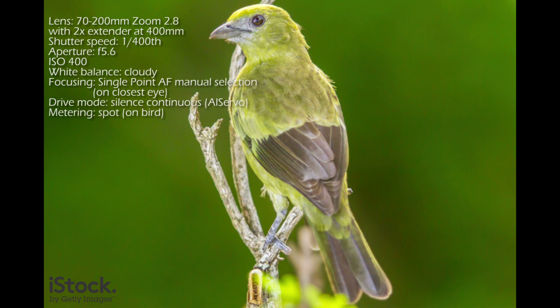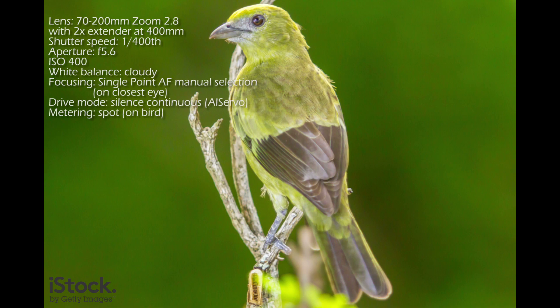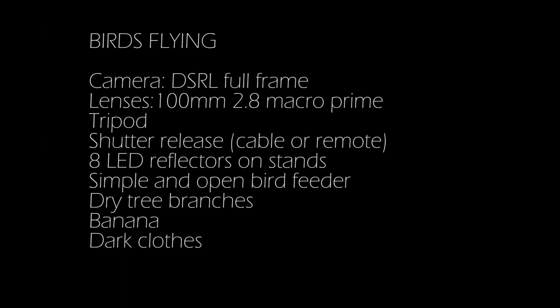These birds are standing on the dry tree branches placed surrounding the bird feeder. Here I use the 2x extender at 400mm. For birds' flying photography, I use a full-frame DSLR camera, a 100mm f2.8 macro prime lens, a tripod, shutter release with cable or remote, 8 LED reflectors on stands, a simple and open bird feeder, dry tree branches, banana, and dark clothes.